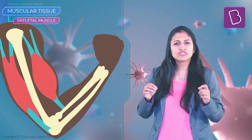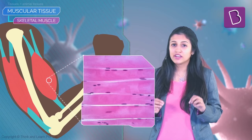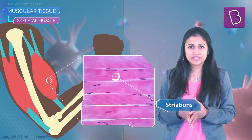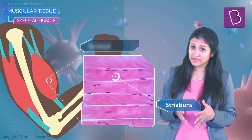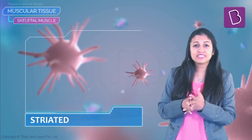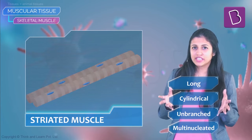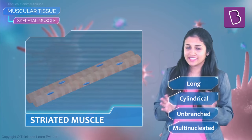Now, back to how skeletal muscles look. When you stain them and look at them under the microscope, some striations or bands can be seen — that's why they're also called striated muscles. The cells in the muscles are long, cylindrical, unbranched, and multi-nucleated. Multi-nucleated means having many nuclei.